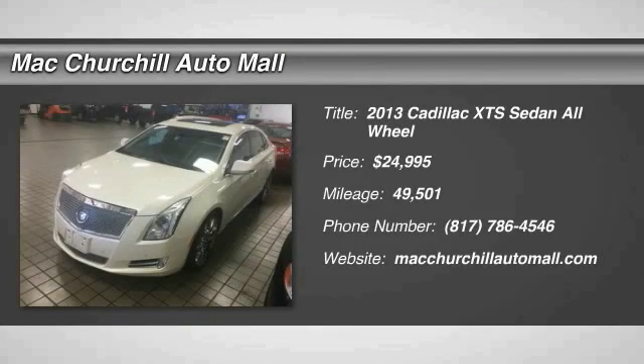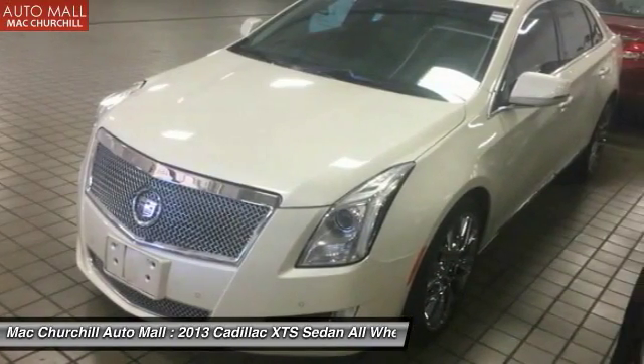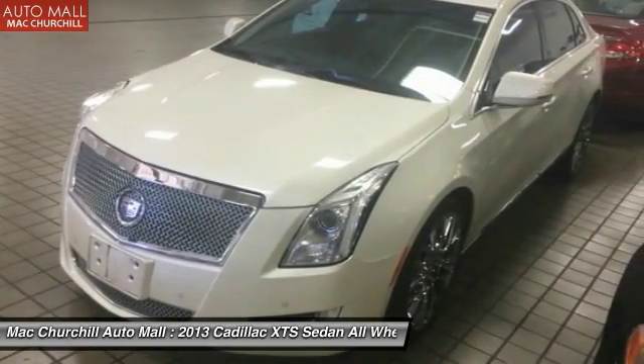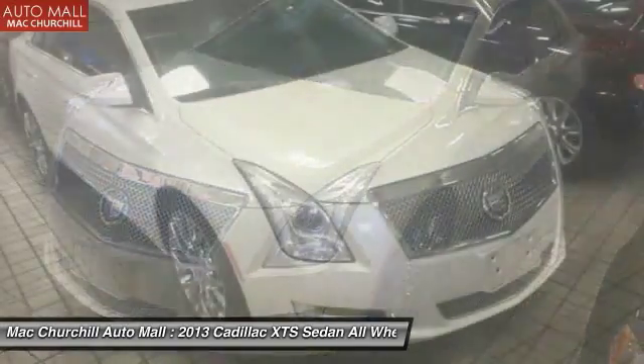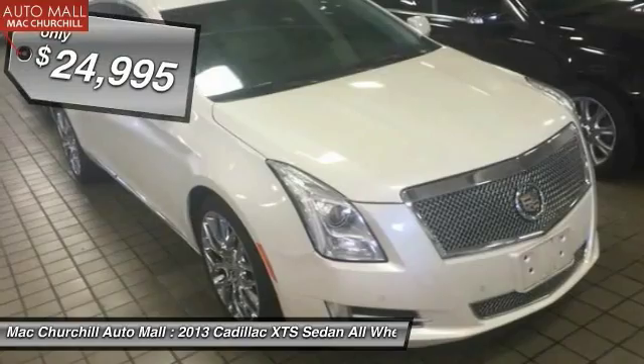The 2013 XTS. The Cadillac XTS will have every kind of feature you can think of. It comes with a spacious, high-tech cabin and packed with lots of safety features. It is a full-size luxury cruiser, a pleasant ride for any Caddy owner.